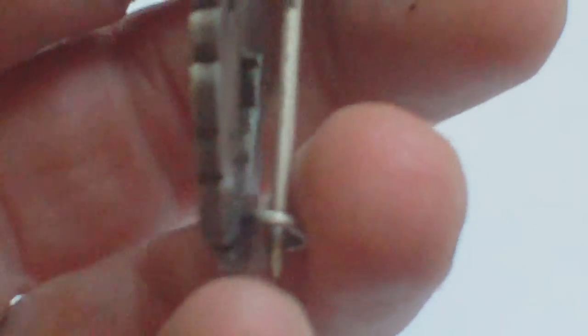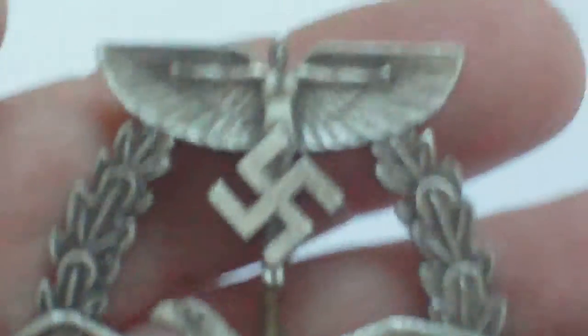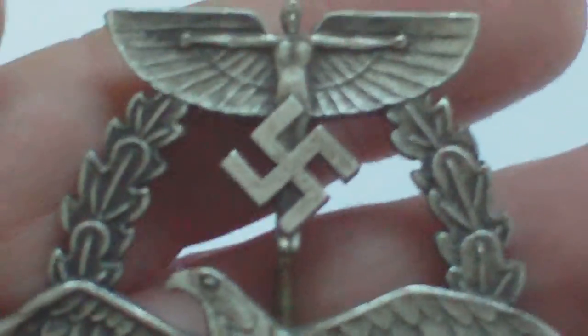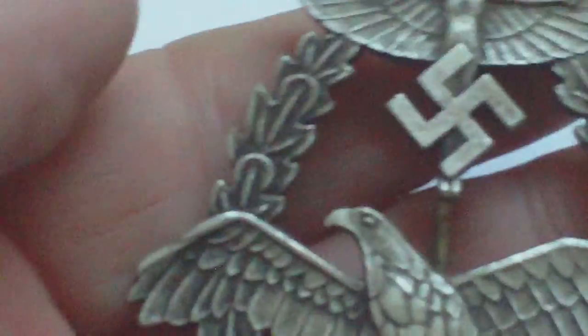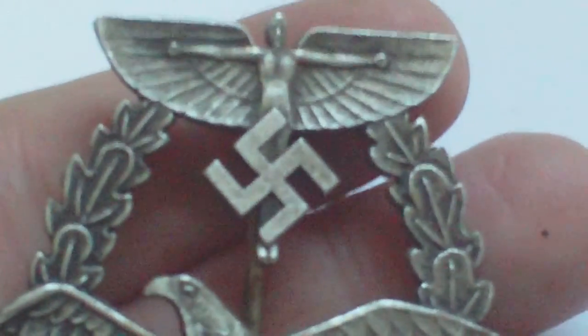Really nice condition badge. It is white metal — not silver, and never was a silver badge. So that's the first pattern, 1938 to 1942-43, NSFK badge for powered aircraft pilot.